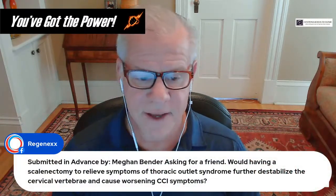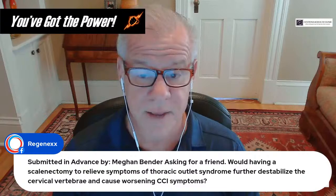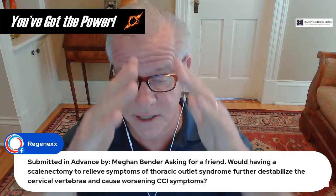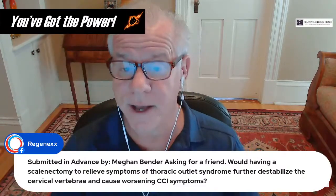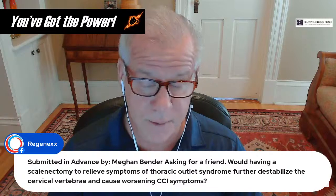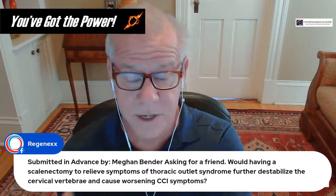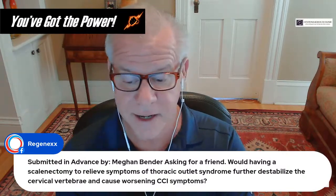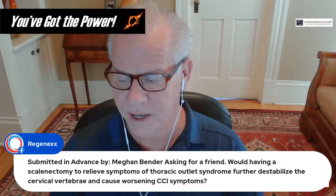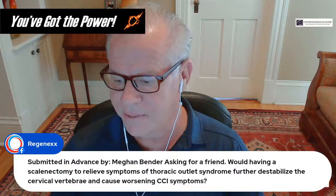Having a scalenectomy to relieve thoracic outlet syndrome symptoms would be a really bad idea — I can't come up with a worse idea than that. The scalenes act as the guy wires of the mast of the cervical spine. If you start cutting scalenes, you're going to destabilize the neck and end up with new problems related to increased cervical instability. That would be the very last thing you'd consider doing if you had CCI — doing it up front would highly likely make things much, much worse.